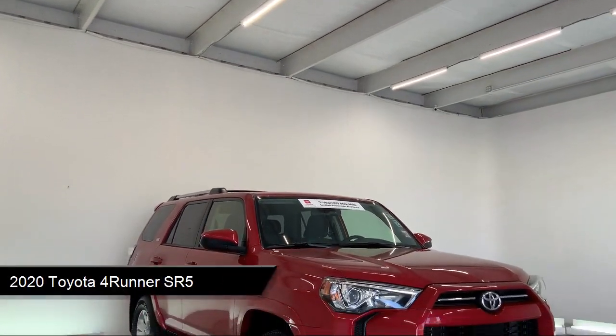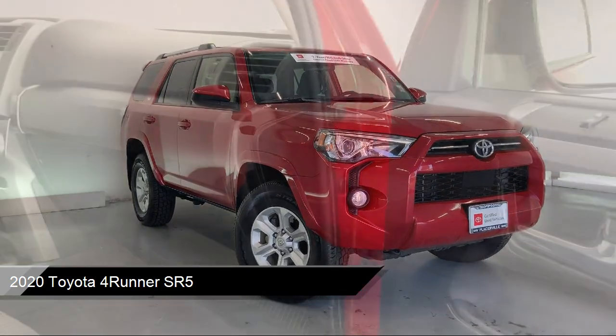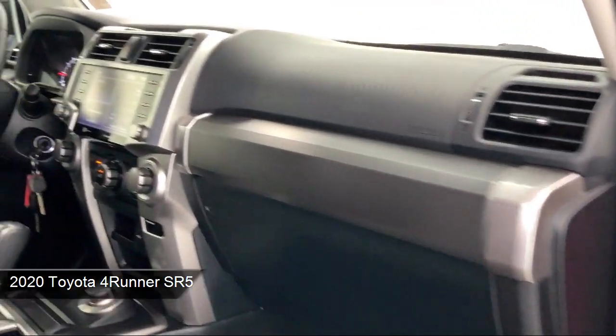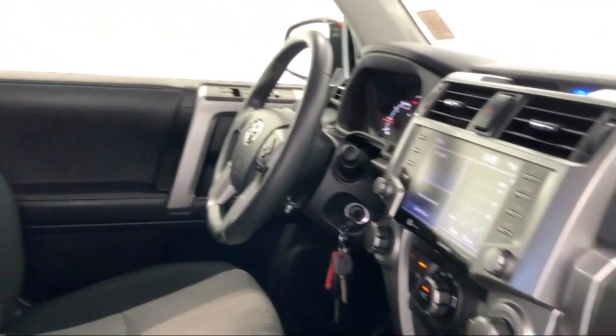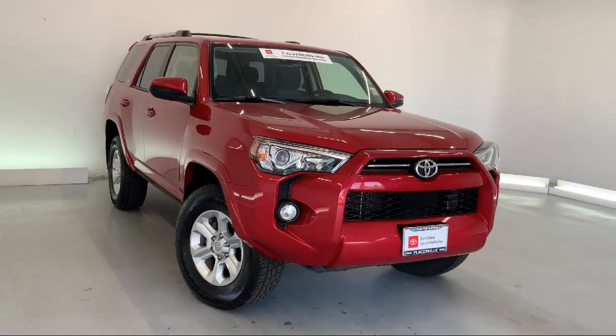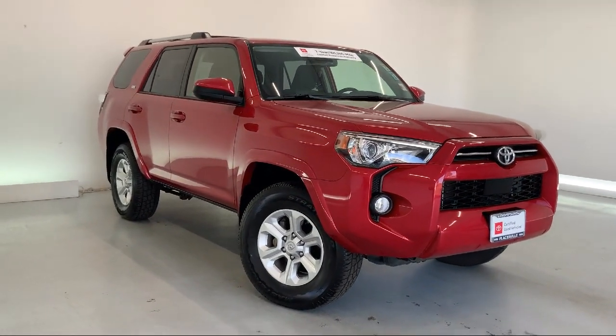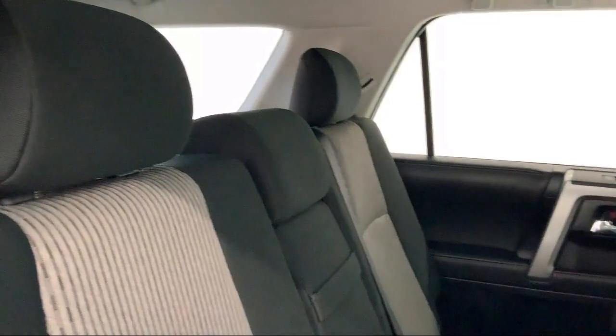It comes equipped with Apple CarPlay and Android Auto, smart device integration, alloy wheels, roof rack, keyless entry, rear spoiler, Bluetooth smartphone integration, steering wheel controls, HD radio, four-wheel drive, and has less than 45,000 miles on the odometer.